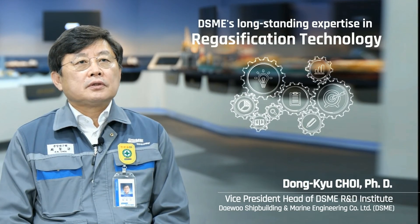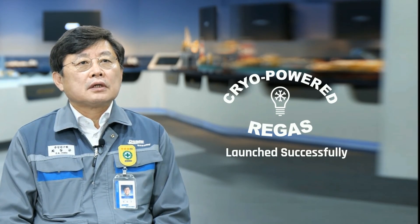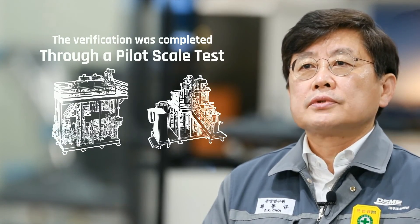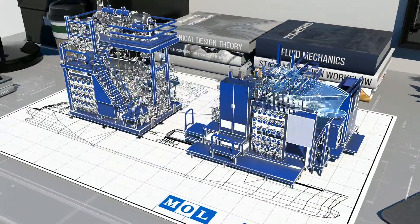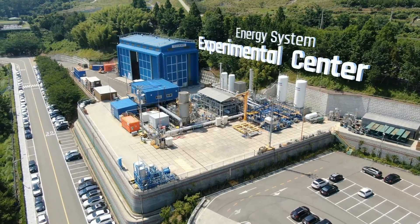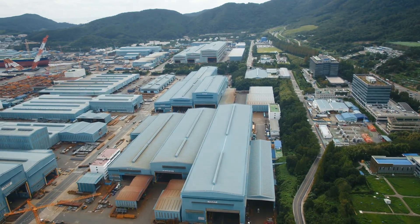DSME's long-standing expertise in regasification technology and MOL's experience in FSRU operation were combined to derive the best design. Verification was completed through a pilot-scale test prior to applying the technology to the commercial project, and the lessons learned through operating the experimental facility were reflected in the standard design. To verify the standard design of the CPR system, a small-scaled pilot test facility was constructed at DSME's Energy System Experimental Center, located at DSME's Okpo Shipyard, and it is fully equipped to conduct actual LNG tests.